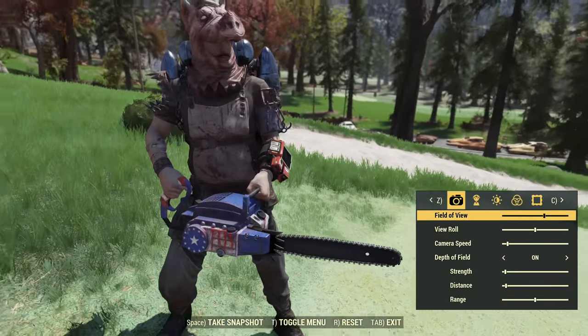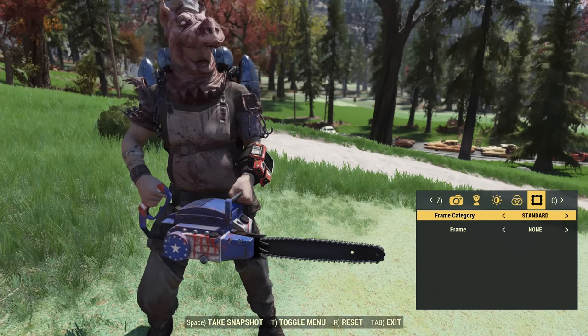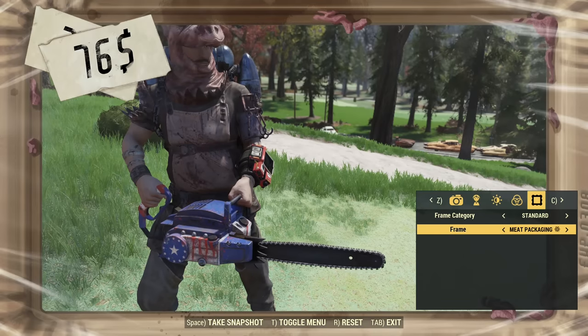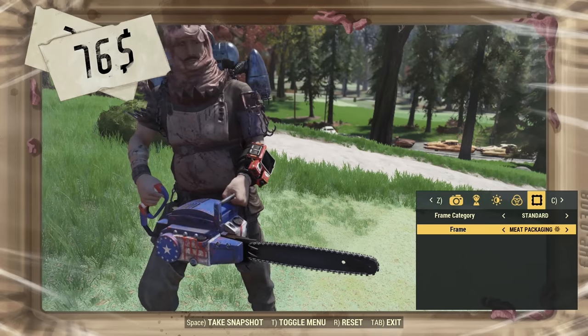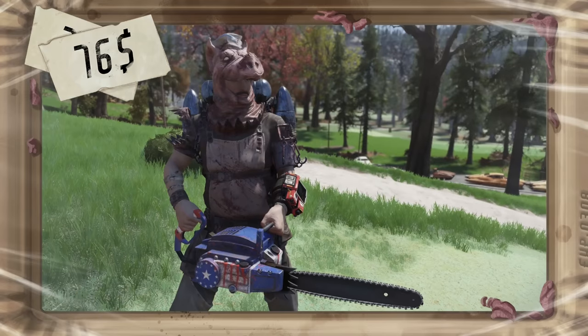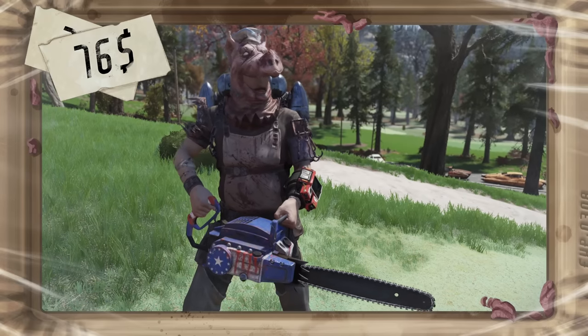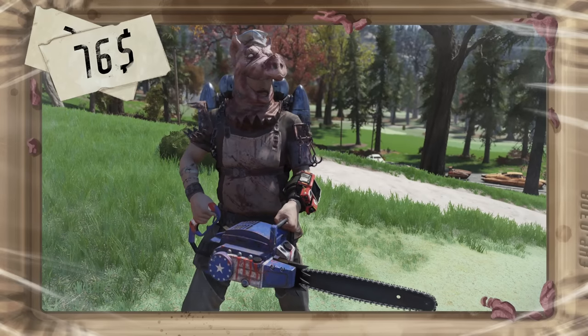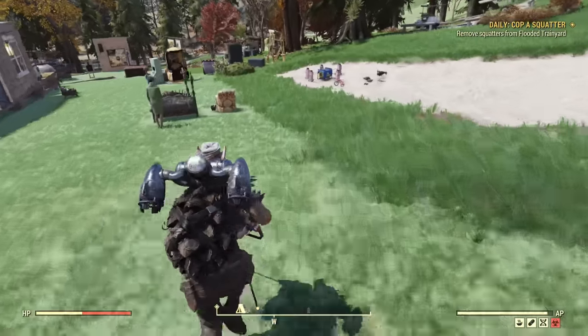Now there should be a new photo mode frame, so let's locate it. It's under the standard category — 'Meat Packaging' is the name for the frame. This is how it looks if you choose to use this frame. Original idea! Now let's check the camp items, so don't mind the other items built here — this is a presentation of everything from the new season.